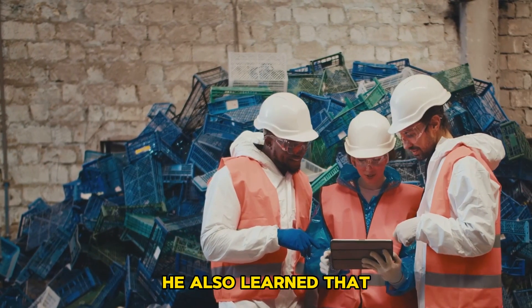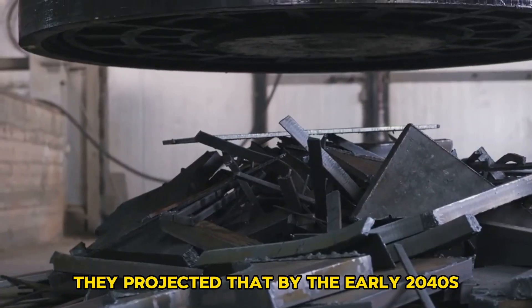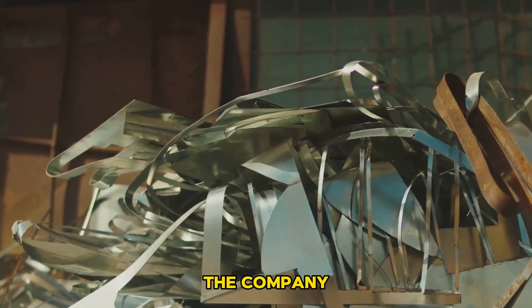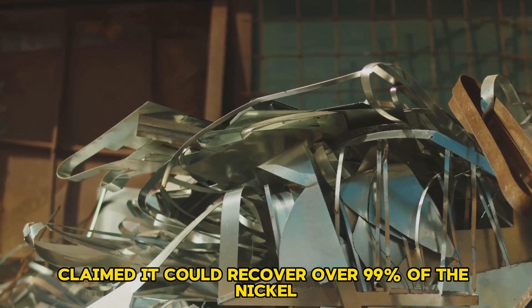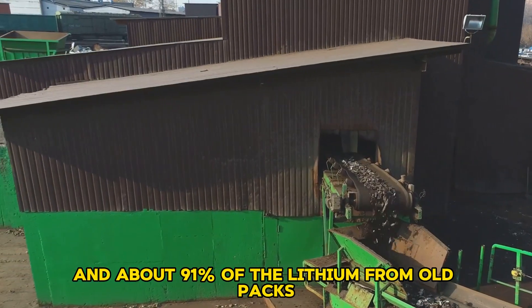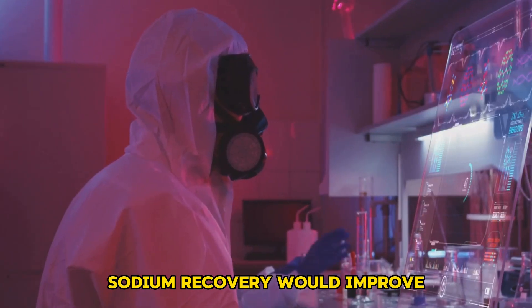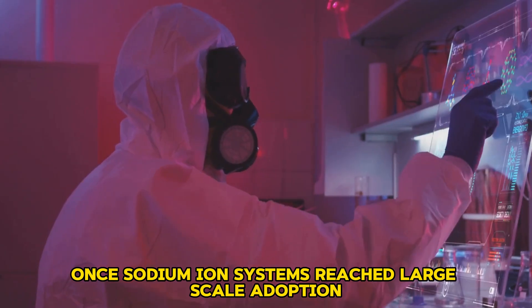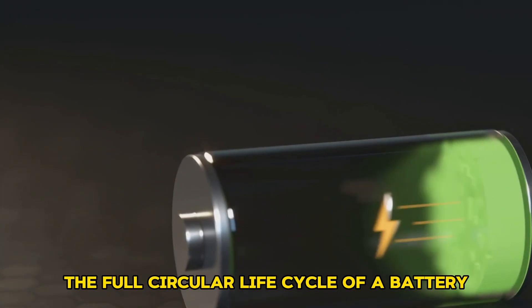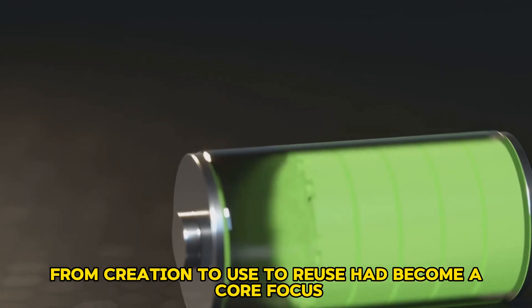He also learned that CATL had expanded into battery recycling. They projected that by the early 2040s, half of all new battery production would rely on recycled material. The company claimed it could recover over 99% of the nickel, cobalt, and manganese, and about 91% of the lithium from old packs. Sodium recovery would improve once sodium-ion systems reached large-scale adoption, making the full circular life cycle of a battery — from creation to use to reuse — a core focus.